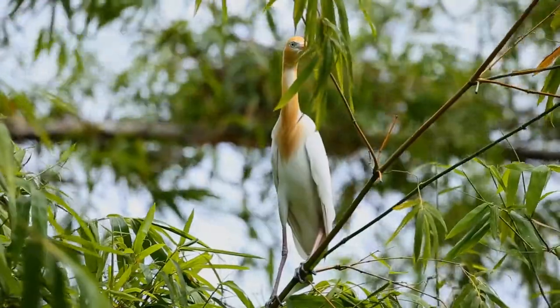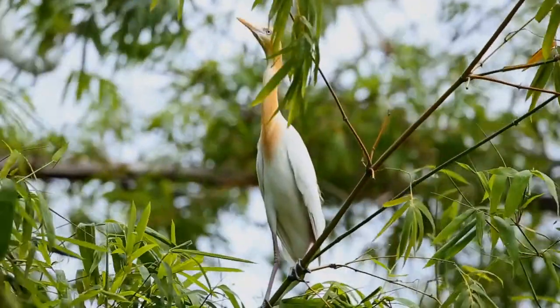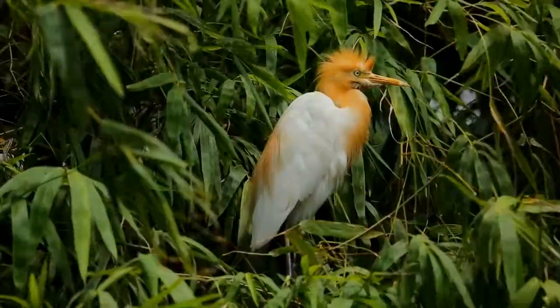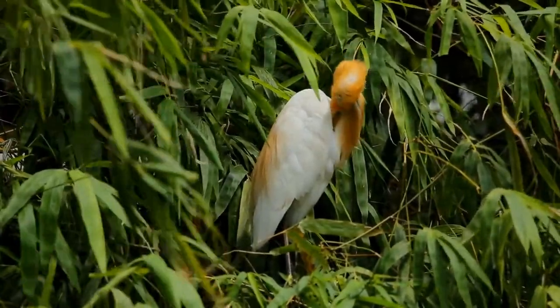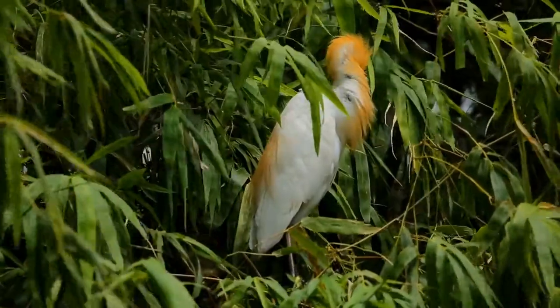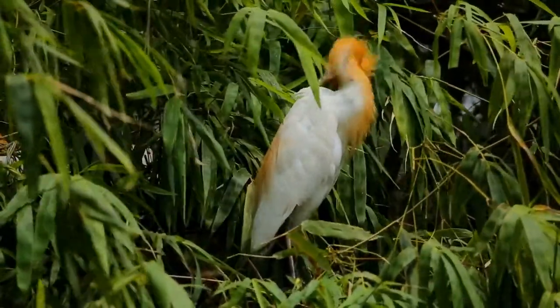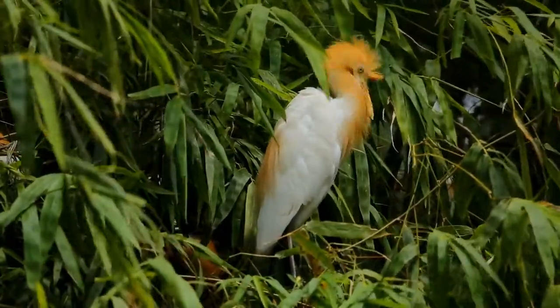Chicks may be lost to starvation, calcium deficiency, or disturbance from other large birds. This species maintains a special relationship with cattle, which extends to other large grazing mammals. Wider human farming is believed to be a major cause of their suddenly expanded range. The cattle egret removes ticks and flies from cattle and consumes them.